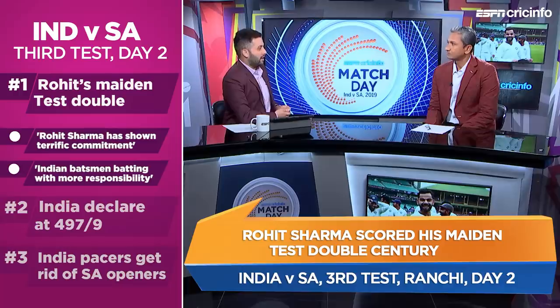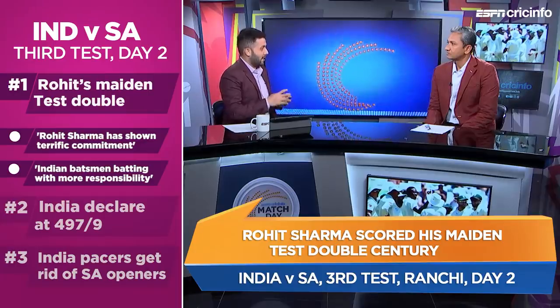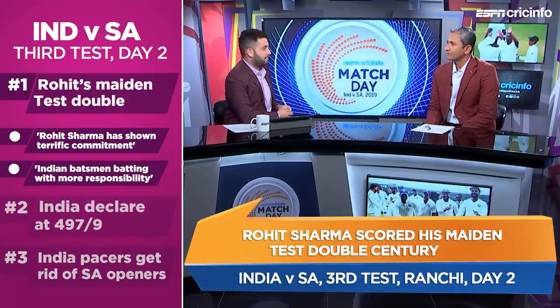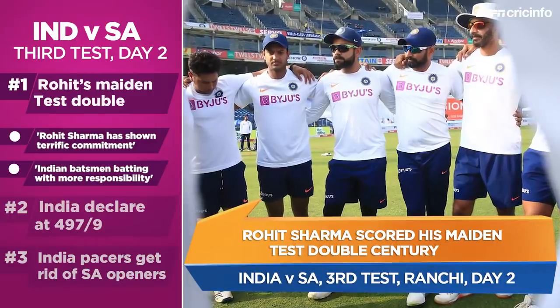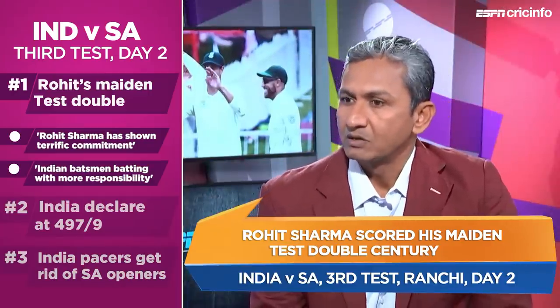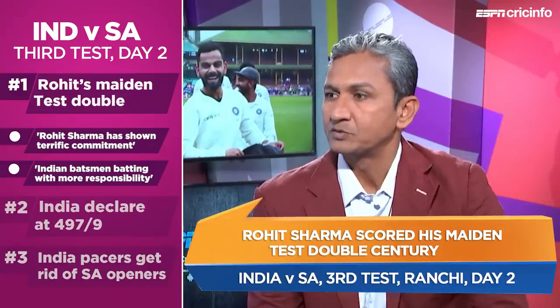The ability to bat long and carry hundreds into big hundreds in the 50-over format seems to be something many Indian batsmen are now cultivating. What does it take to convert a hundred into a big hundred? That has to do with the combination India is playing — five batsmen taking more responsibility, giving bowlers enough time to bowl the opposition out, knowing they're batting a batsman short and making sure they bat for longer periods. Virat Kohli has done it consistently, and now each batsman takes turns converting those hundreds into big hundreds.